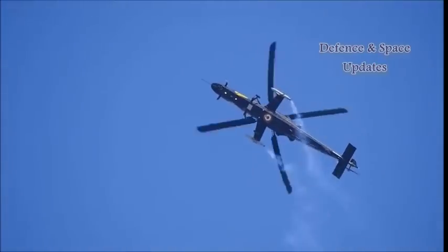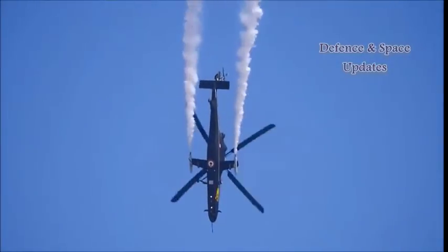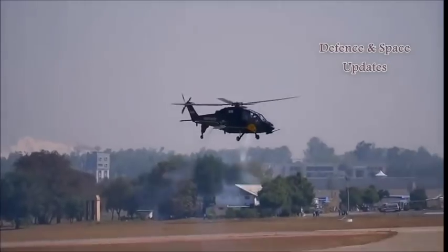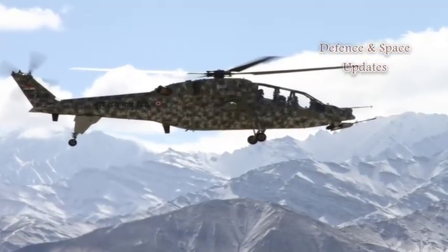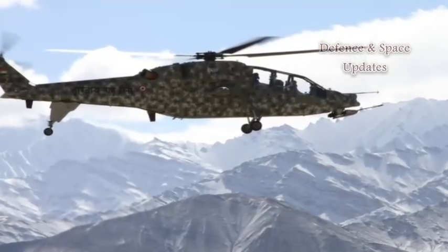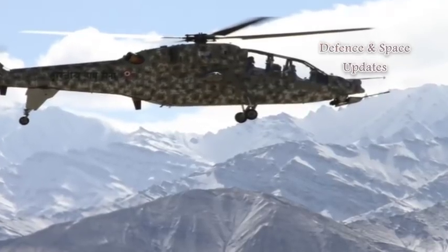Sources said HAL has custom designed the 5.8 ton LCH to provide fire support to the army at mountainous deployment areas on the northern borders, which can be as high as 6,000 metres, almost 20,000 feet. It has an operational ceiling limit of 6,000 to 6,500 metres, or 19,700 to 21,300 feet.